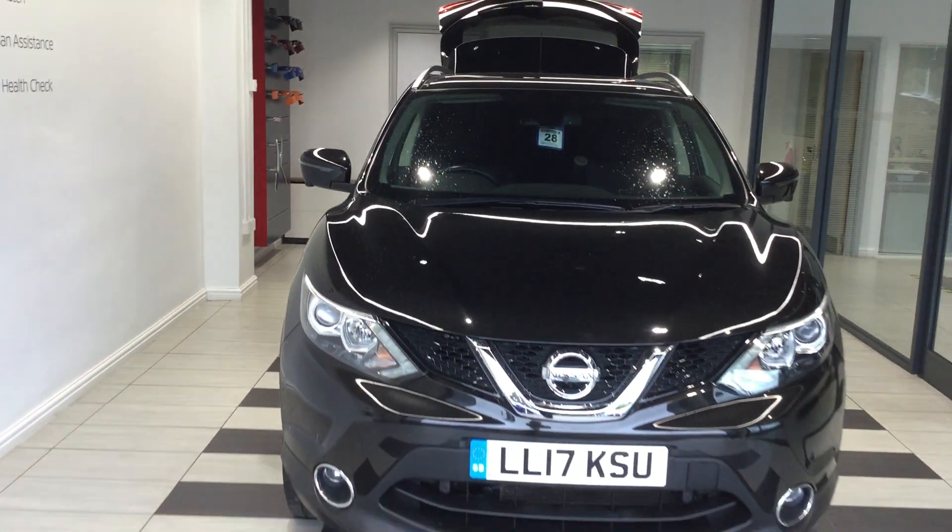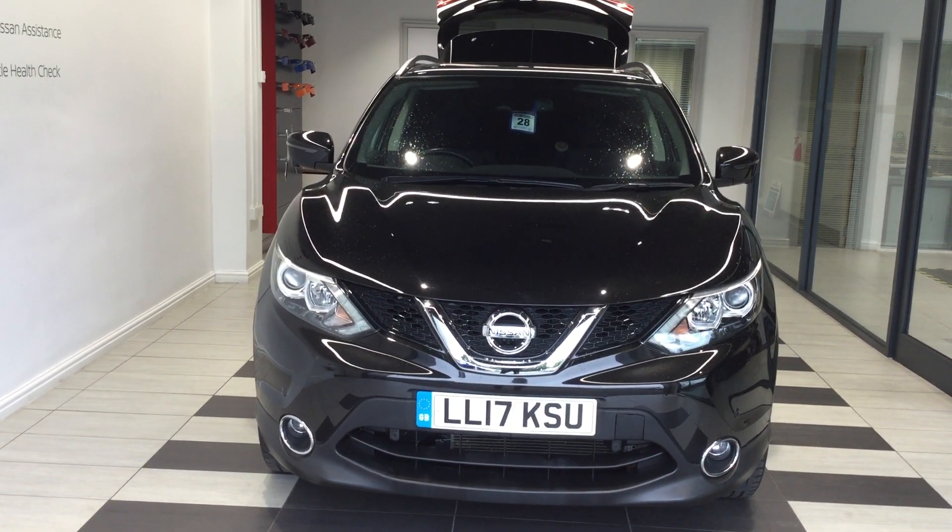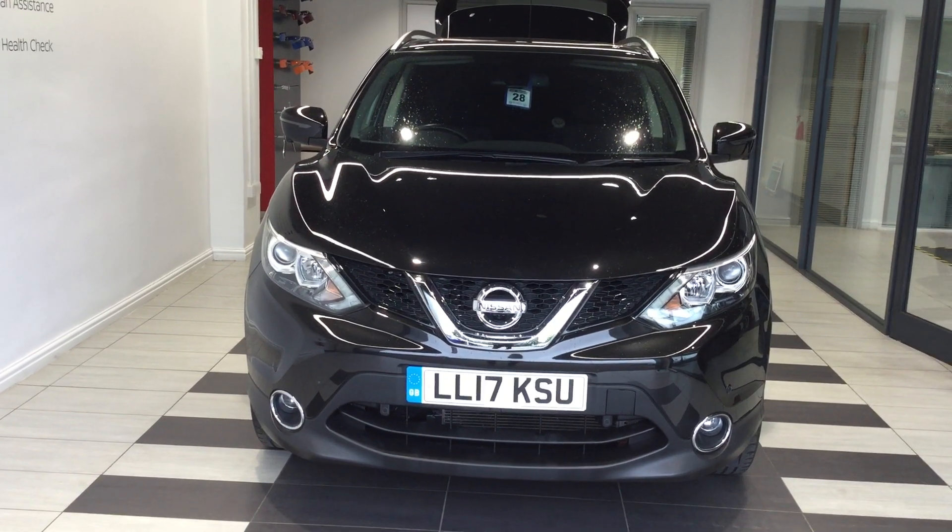If you'd like any more information on this vehicle then give me a call on 01733 267 606 and ask for Kurt from the Used Car Sales Team.